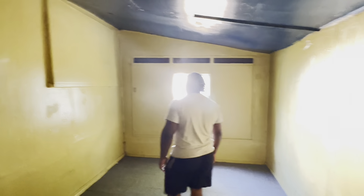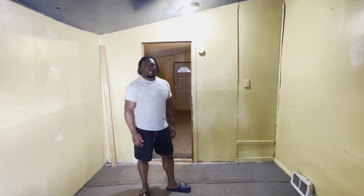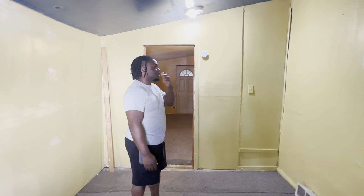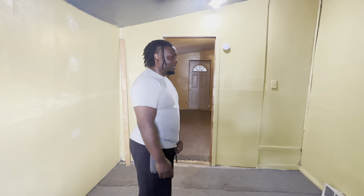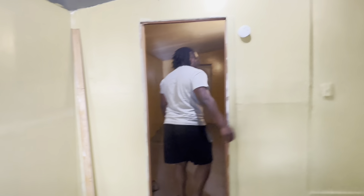Once I get done with this house, it's gonna look fabulous, for real. This is gonna be my workout room — it's spacious. We don't want to turn this into a bedroom because there's a whole door back there leading outside. It's kind of like a garage, to be honest, or like a balcony, like an attic area. But yeah, that's the basement area.